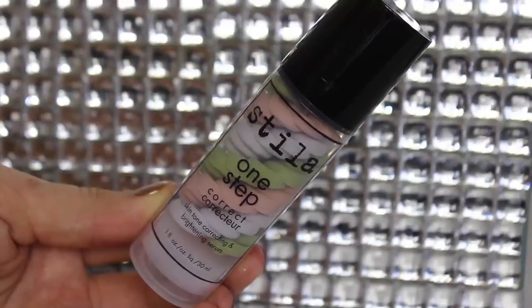The next thing I have here is the Stila One Step Correct Skin Tone Correcting and Brightening Serum. It has pink, purple, and green to counteract the kind of red in your face. So I thought I would pick this up and see if it would be any good. So far I'm liking it. I can never really tell if a primer works or not — I should try one side of my face with primer and one side without so I can actually tell.